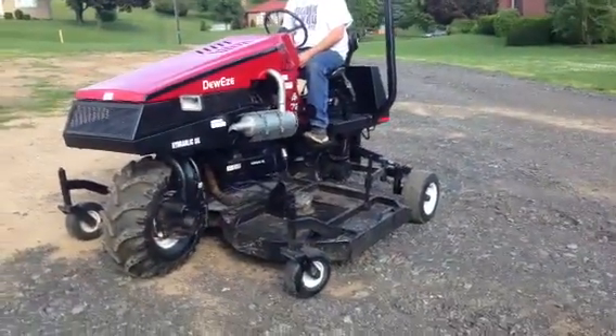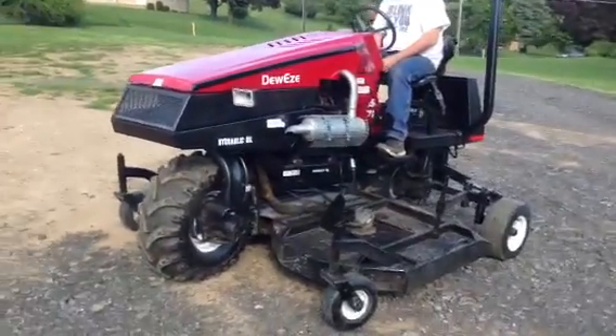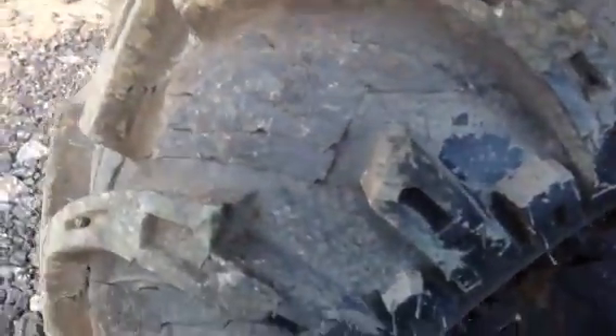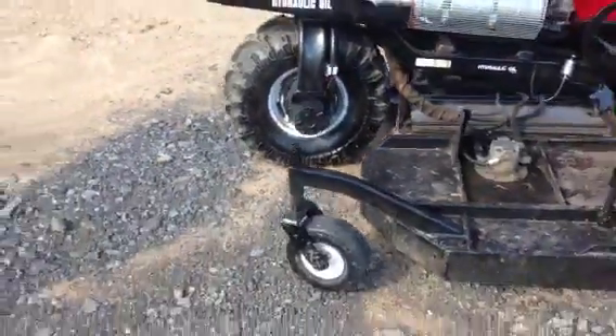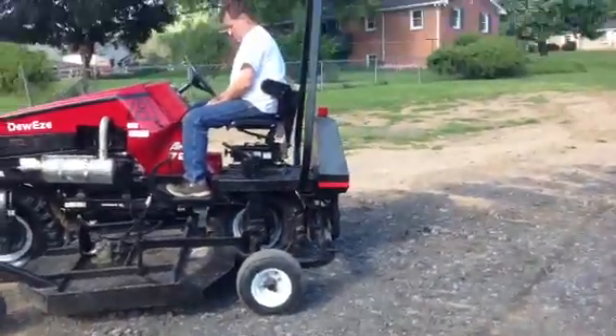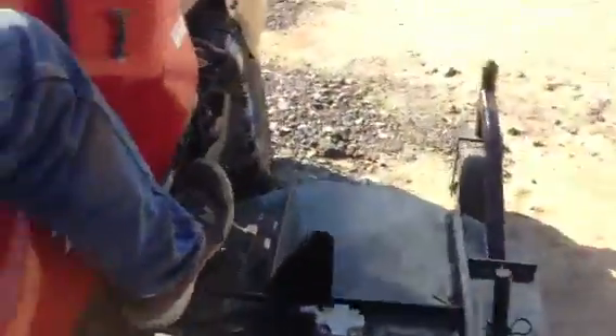This came out of an estate — it was meticulously cared for. Please take note that even the tires on it are brand new; you can see the injection marks on them. The owner passed away and didn't need it anymore. It's in excellent condition all the way around.